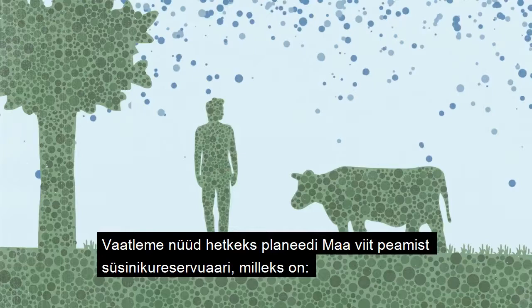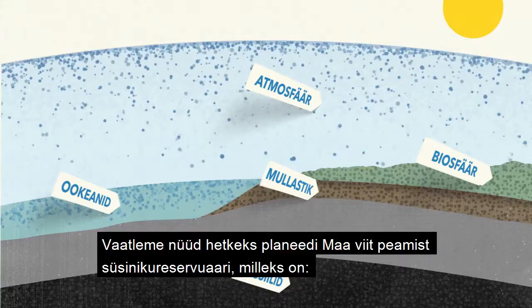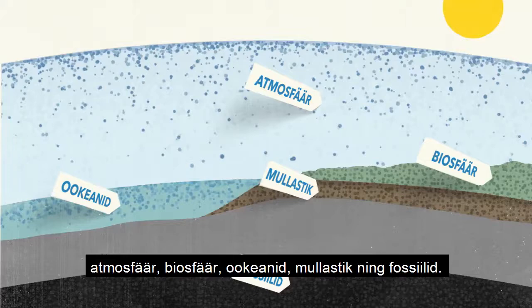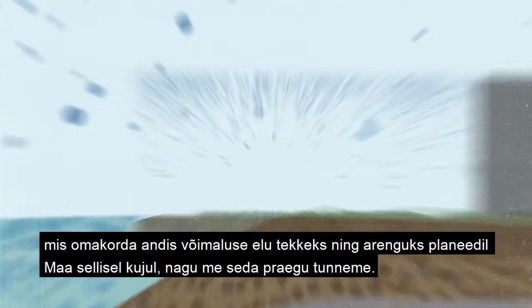To see this balance, let's step back and look at the five pools of where carbon is stored on planet Earth: atmosphere, biosphere, oceans, soil, and fossil. Starting about 500 million years ago when plants appeared on land, carbon began to cycle in an amazing balance between these pools — a balance that allowed for life as we know it to evolve.